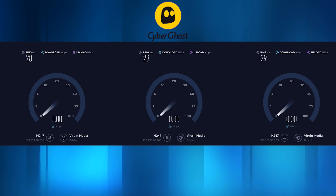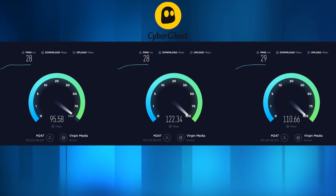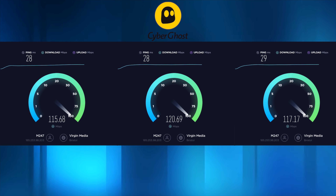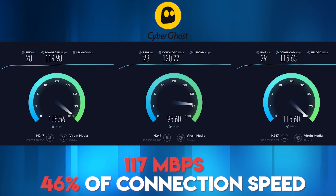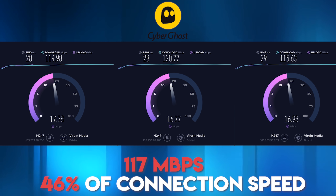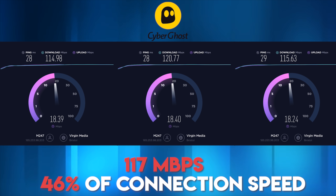Finally we've got CyberGhost, which scored 114.98 on test 1, 120.77 on test 2, and 115.63 on test 3, giving an average speed of 117 megabits per second — 46% of my connection. CyberGhost also rents their servers, but it's worth pointing out that they have better pricing in some instances, making them a suitable choice for people with slower connections.